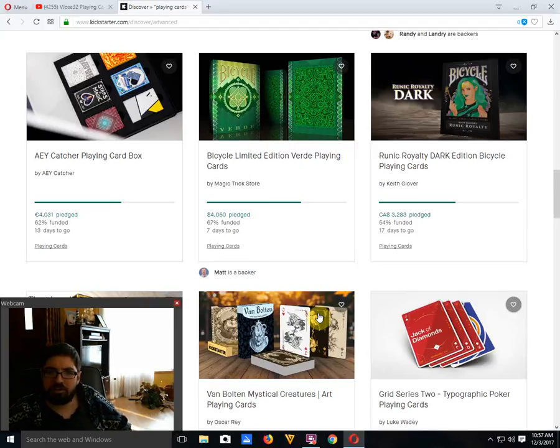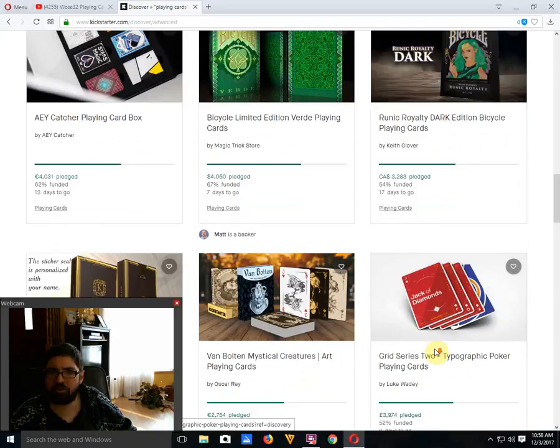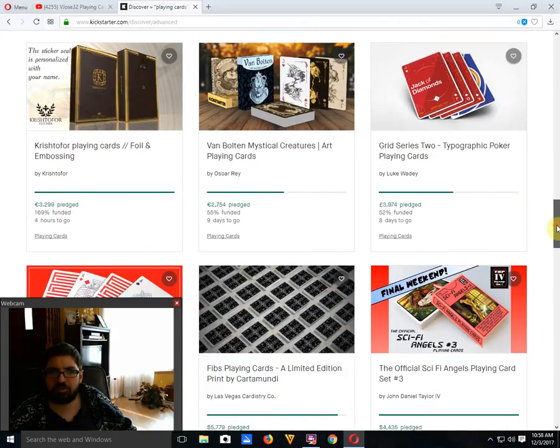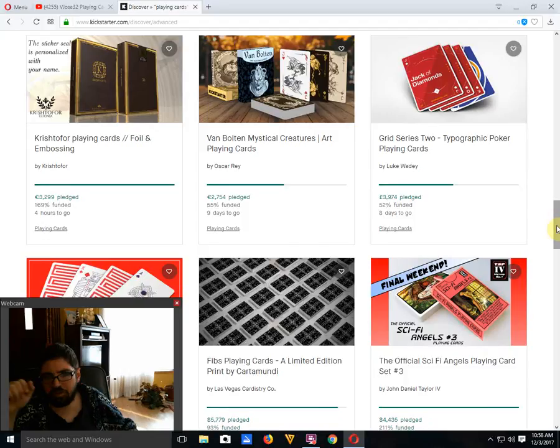Bicycle Runic Royalty Dark Edition from Keith Glover is 54% funded with 17 days to go — may or may not make it. From what I can tell, this is a recolor — a dark color version of the previous Runic Royalty, which you can see reviewed on my channel. I am a fan; I do like the artwork and style. It's not the most glamorous deck out there, but it's a nice deck nonetheless.